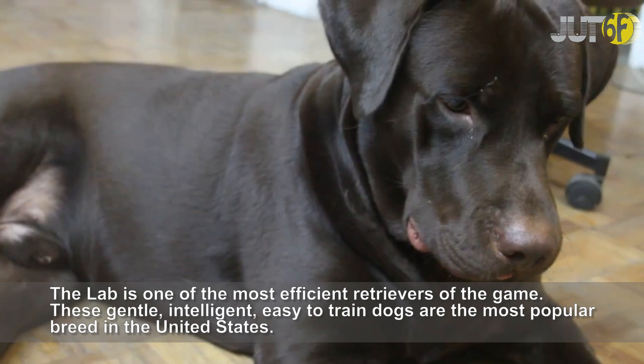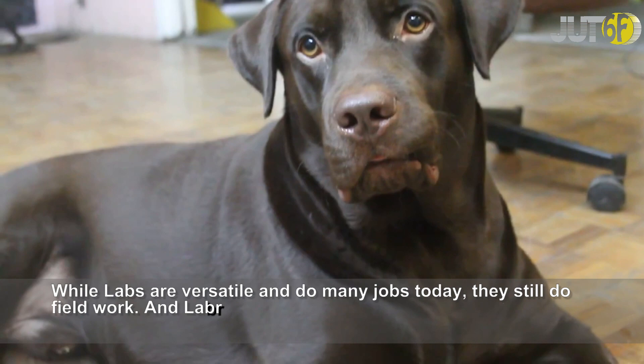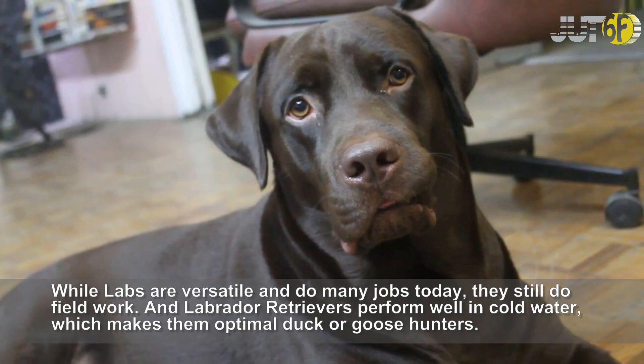The Lab is one of the most efficient retrievers of game. These gentle, intelligent, easy-to-train dogs are the most popular breed in the United States. While Labs are versatile and do many jobs today, they still do field work. Labrador Retrievers perform well in cold water, which makes them optimal duck or goose hunters.